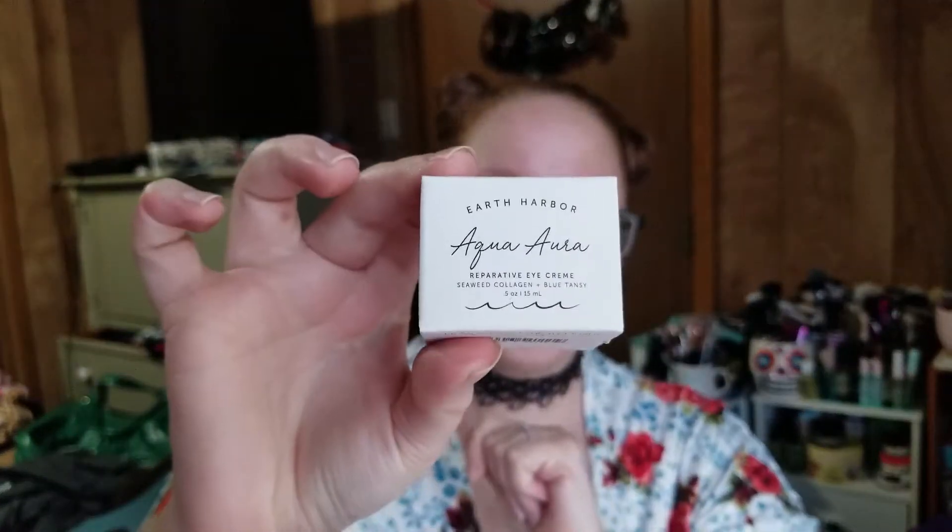Next item: Earth Harbor Aqua Aura Restorative Eye Cream — seaweed, collagen, and blue tansy. Then we have Kate Somerville, which I just got the goat milk version of from one of my Ipsy mystery bags. This is the Exfolikate Glow Moisturizer with lactic acid and hyaluronic acid. Then we have a Manicadar Skincare Hydration Happy Hydrating Face Mist. Let me pop her open and see how it sprays — with facial sprays that plays a big role in whether I wind up liking it. Oh, that smells really good and it's nice and fine.